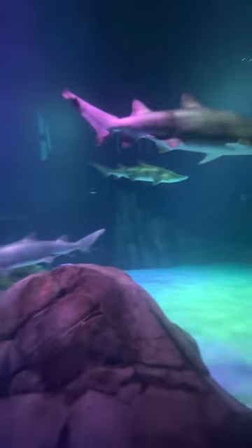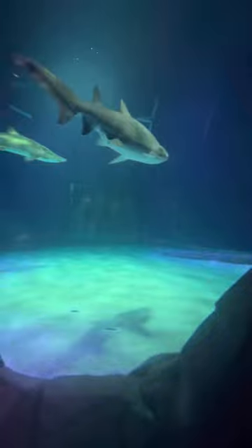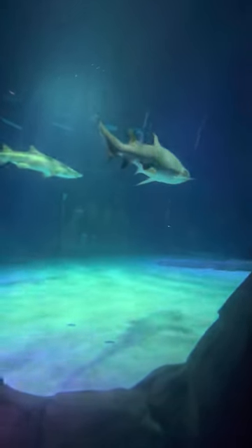Is that the sand tiger right there? Yeah, those are sand tigers. Where's the regular tiger? You just said there is one. I mean there should be one — where is it?